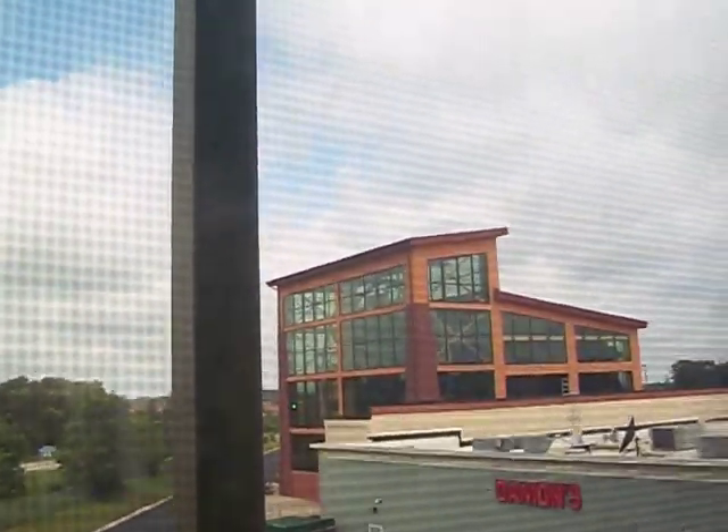You can see it way over there — yeah, it's big. Now I'm going to take you down into my room.